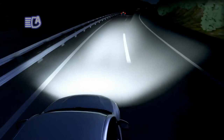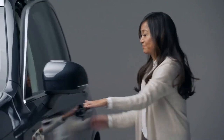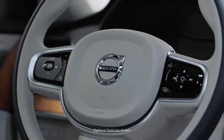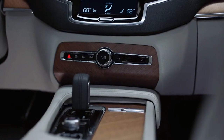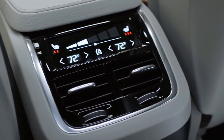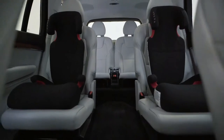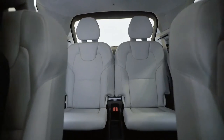A first in our industry. Now let's take a look at the interior. The XC90 is available in a six-seat or seven-seat configuration. This one is the six-seater, which gives my kids easy access to the third row.